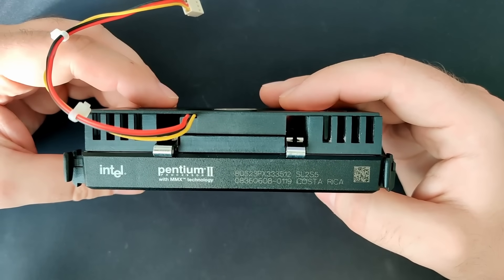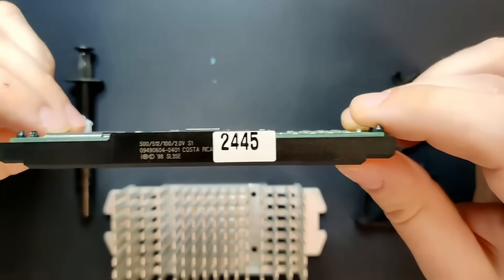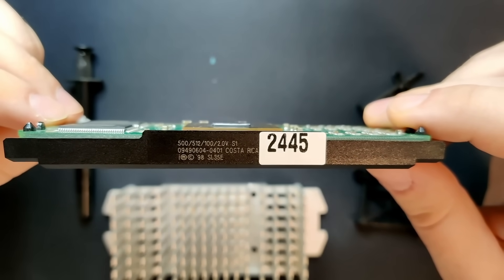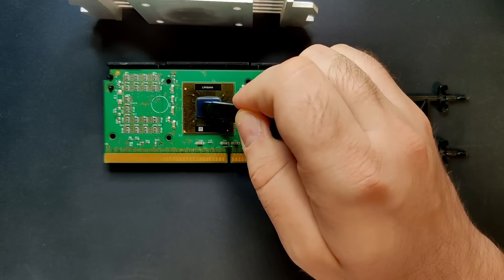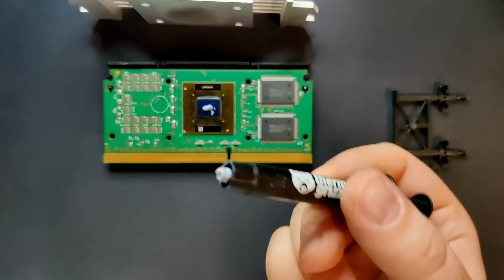I have made quite a few videos featuring Intel's Pentium 2 and Pentium 3 CPUs. Compared to earlier Pentium versions, those CPUs were packaged in a cartridge-like housing. The reason for shifting to the so-called single-edge contact cartridge was to reduce the distance between the CPU core and the level 2 cache, which now moved from the motherboard to the CPU.